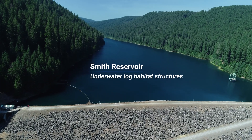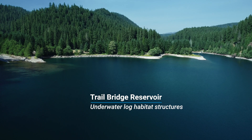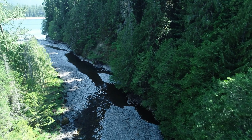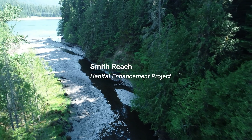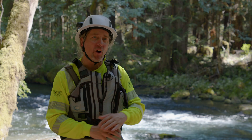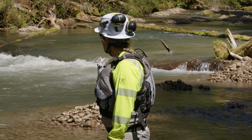We did reservoir habitat last year, we have one reservoir habitat project going on this year, this reach enhancement is going in now, and then we have more reach habitat going in over the next several years. So it's really happening all in a short period of time, and it's pretty exciting to watch the transformation.